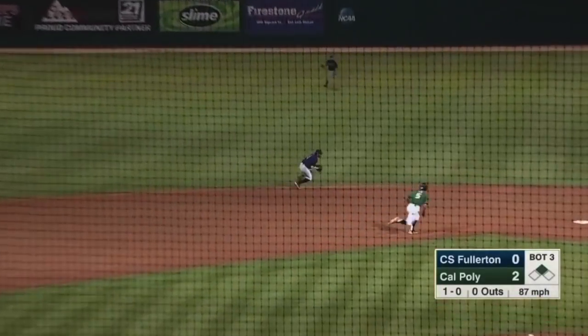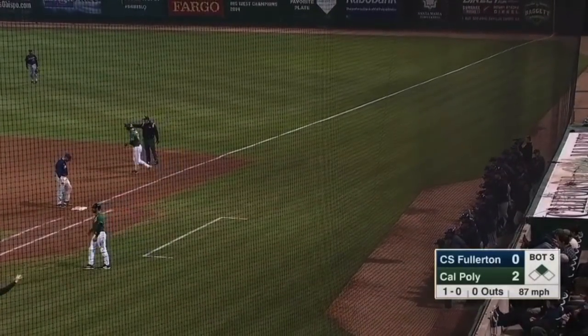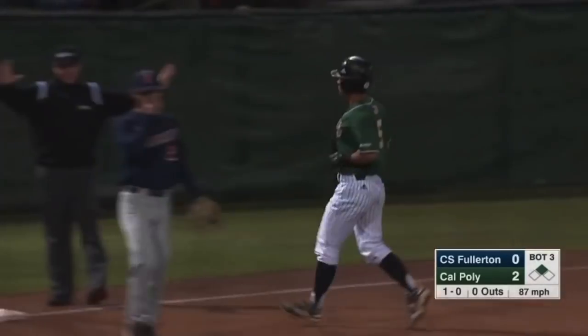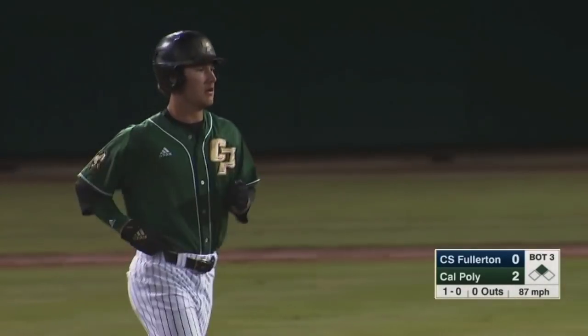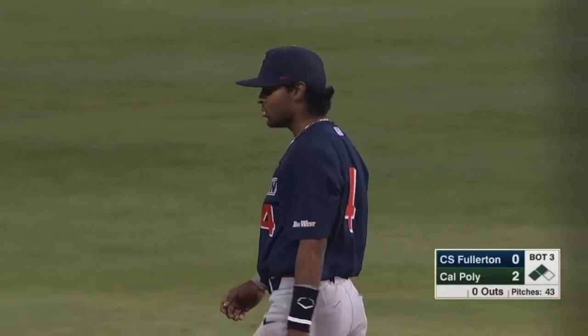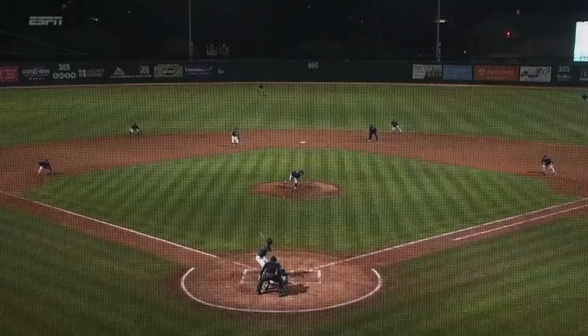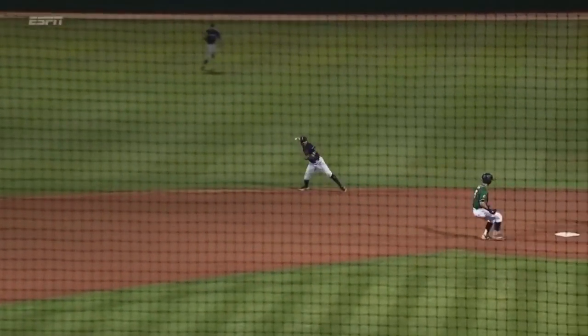Ground ball left side, snared by Valenzuela. He looks the runner back and then airmails the throw into the dugout. Free base for everybody. Cal Poly's got two in scoring position — now make that a run score. They're going to move Beasley all the way in. Now you see it right there — it ends up in the dugout, and that's one plus one.